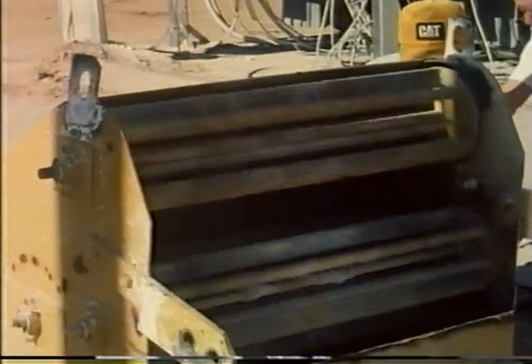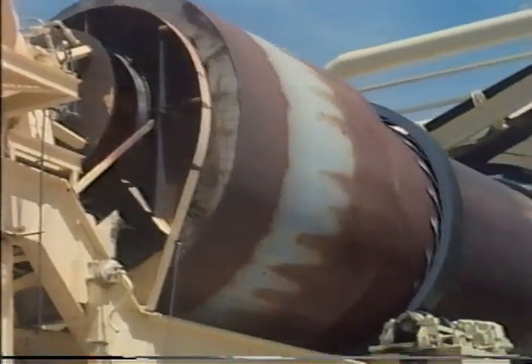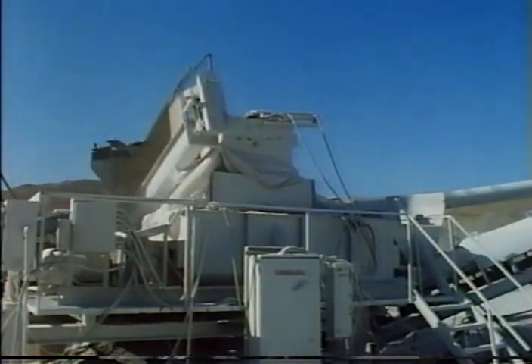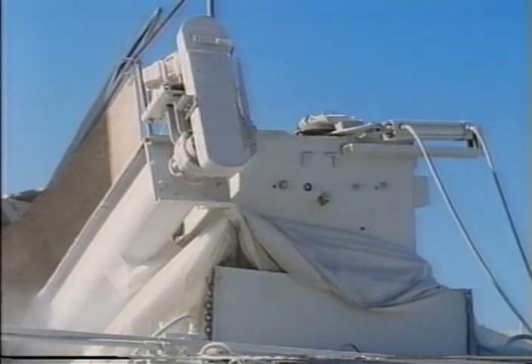At a Texas plant, the lime and damp aggregate are first mixed with belt plows, then later by a double cage mill positioned at the head pulley of the cold feed belt just ahead of the drum mixer. Pug mills are more commonly used for mixing lime with a cold feed. At a plant in Nevada, the screw conveyor feeds lime to a small pug mill mounted at the discharge end of the cold feed belt; the interior of the pug mill shows the mixing device.